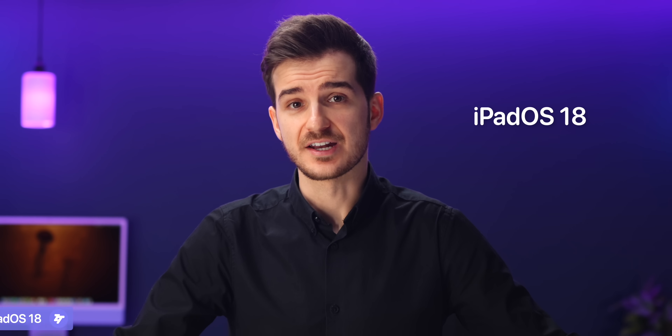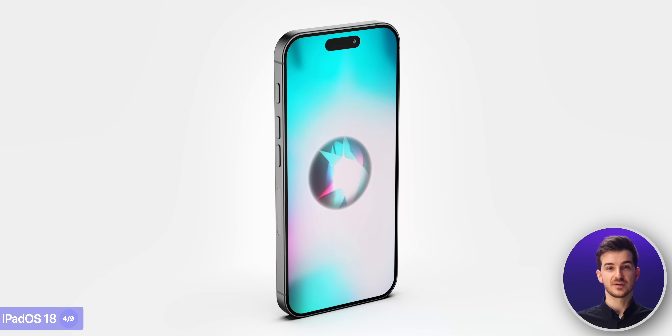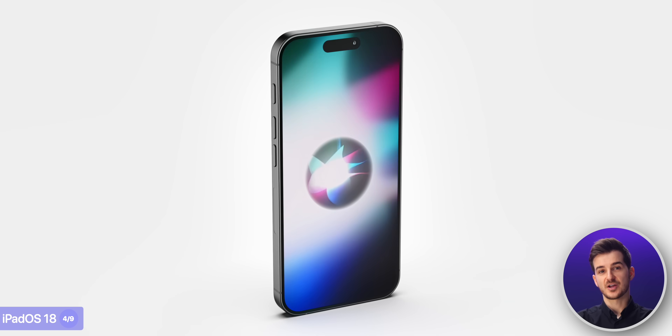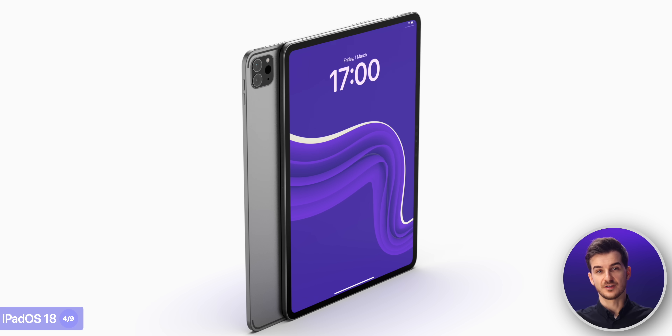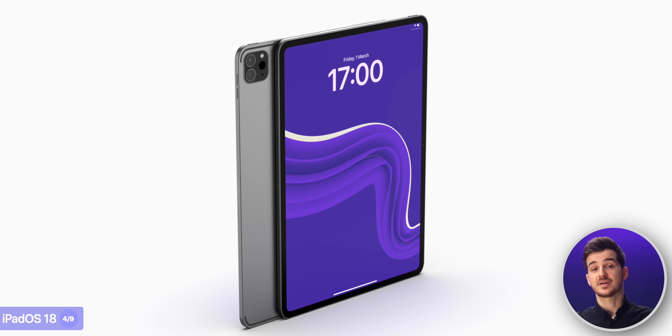Then we've also got iPadOS 18, and here we've literally had zero leaks at all. But I would assume that a lot of the changes from iOS 18 — such as the new AI features and the new home screen — would be making their way onto the iPads as well.